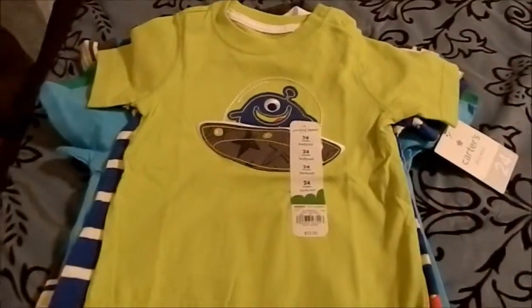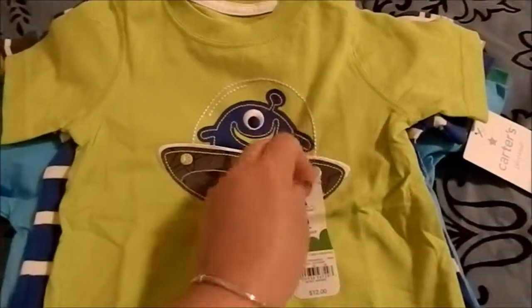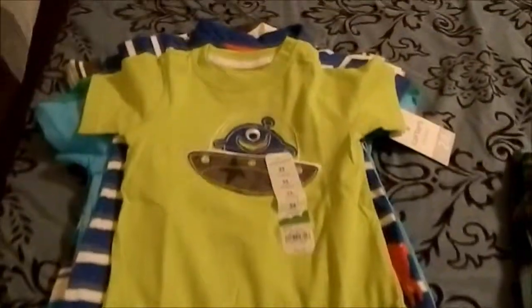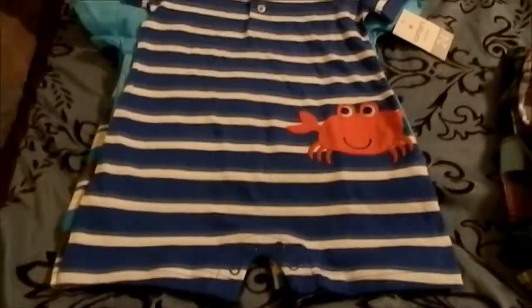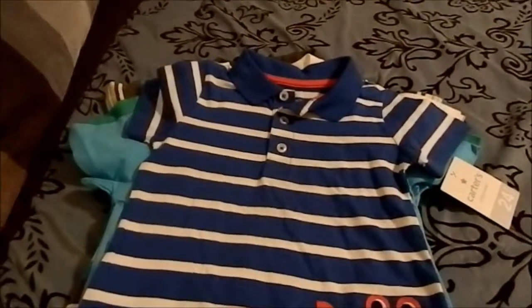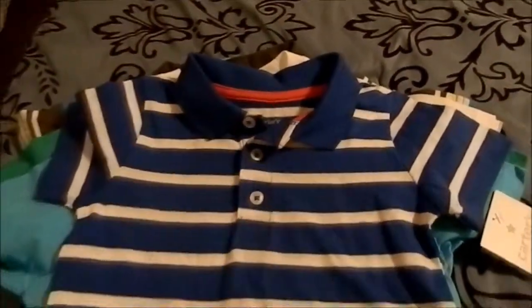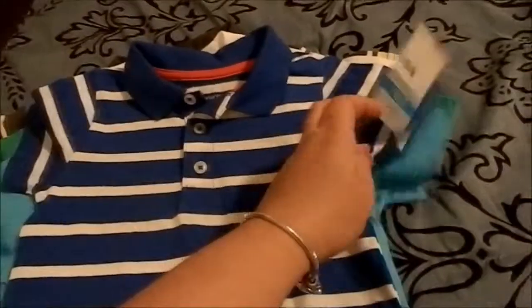So here is this really, really cute onesie. It's like this bright green color and it has a little Martian on the front in a spaceship. I thought it was just adorable for Sean. This one is 24 months, but it's quite long and I think it will fit him. And then I love getting these one-piece jumpers or rompers. This one is from Carter's — actually the one before was from Jumping Beans. It's a little collared romper with blue and white stripes, a few buttons, and a cute little crab on the bottom. That one is 24 months as well.